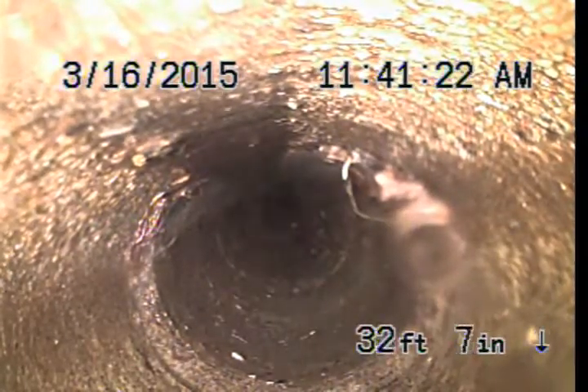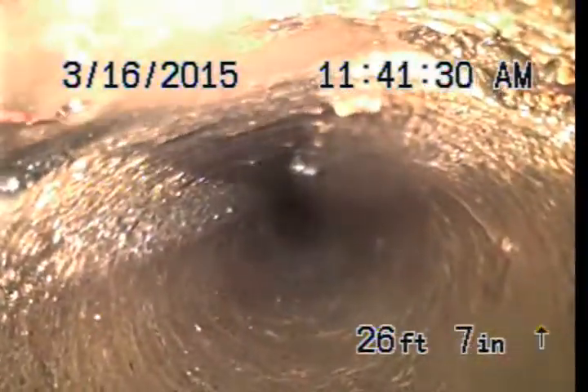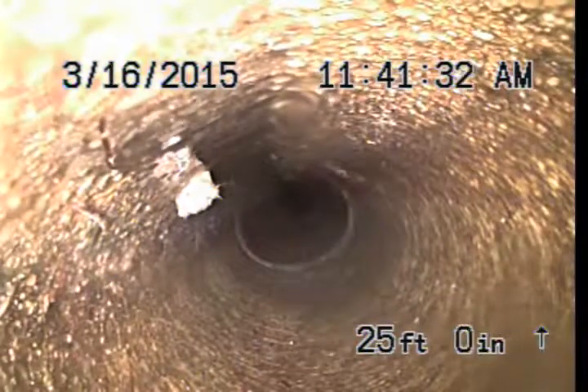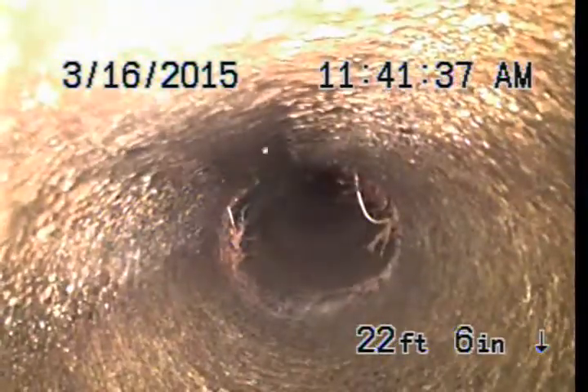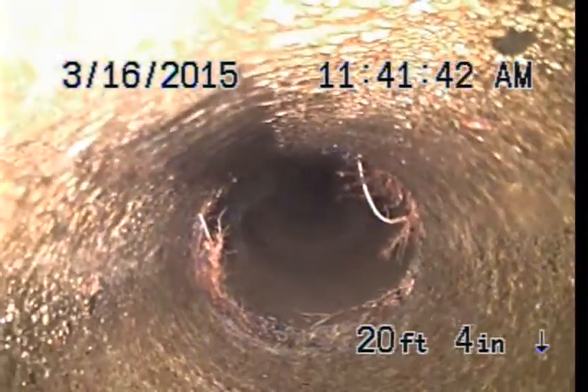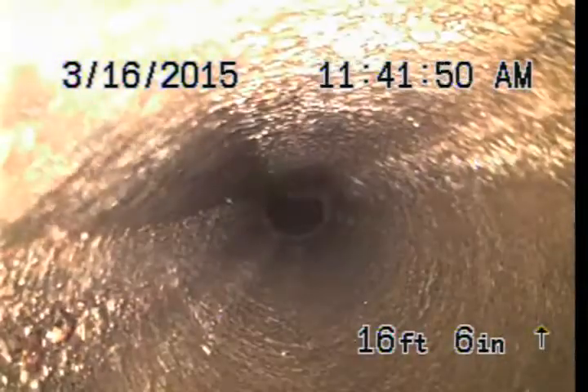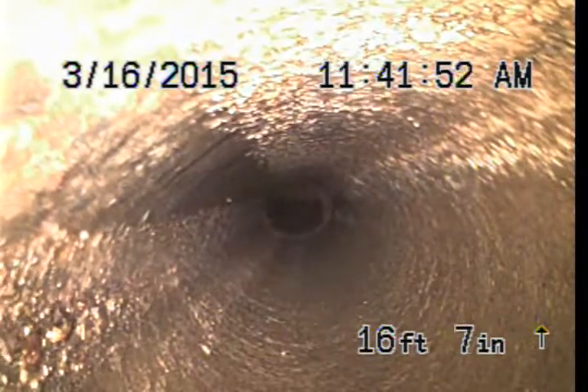There's another joint right there — you can tell the tree roots are growing through. I just ran my 2-inch blade all the way out to the city main and brought it back, bringing back a little handful of roots. There's some tree root growth, but it's not too bad. I'm going to try to run my 3-inch blade and clean this up a lot better.